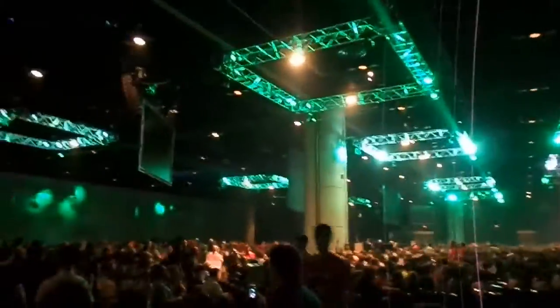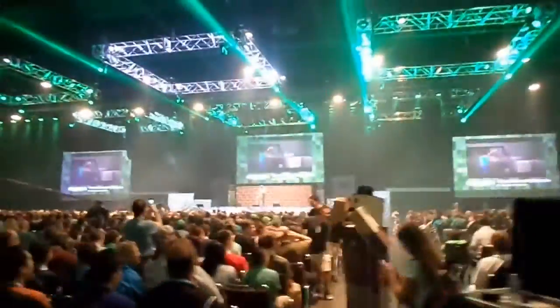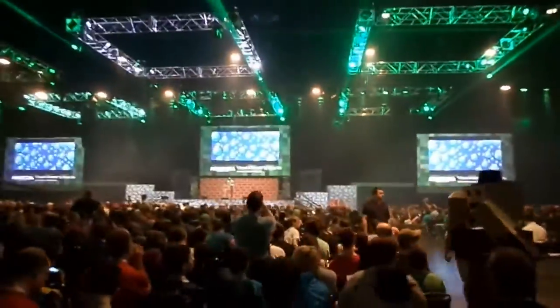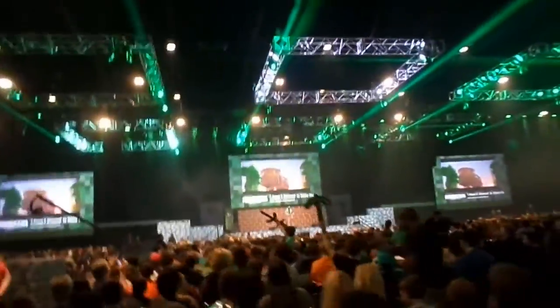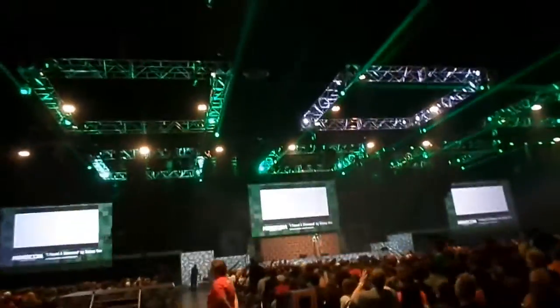They had big projection screens up top, and here's a better look at the stage with C418 up there playing some music, which really got the crowd excited. You can see the green laser lights shooting toward the back of the room, and the stage made out of cobblestone and regular brick. Here's a panoramic shot that gives you a sense of the scale of the room and the size of the crowd.